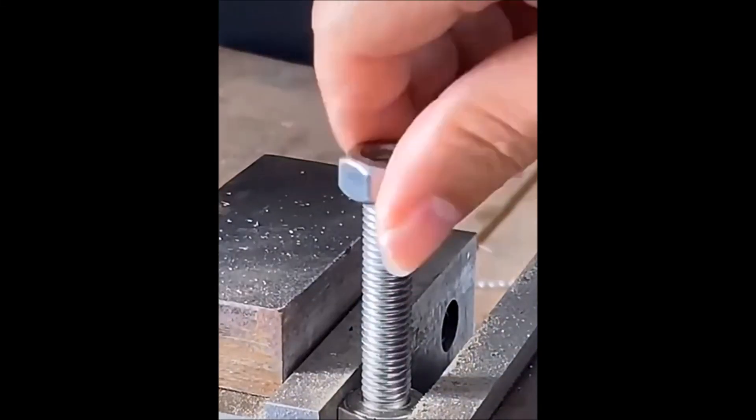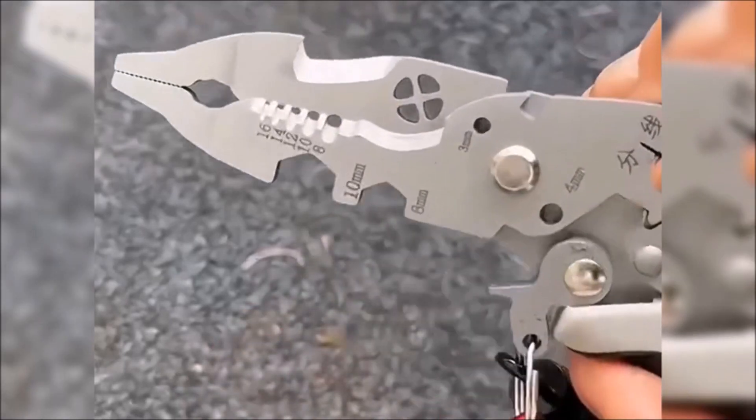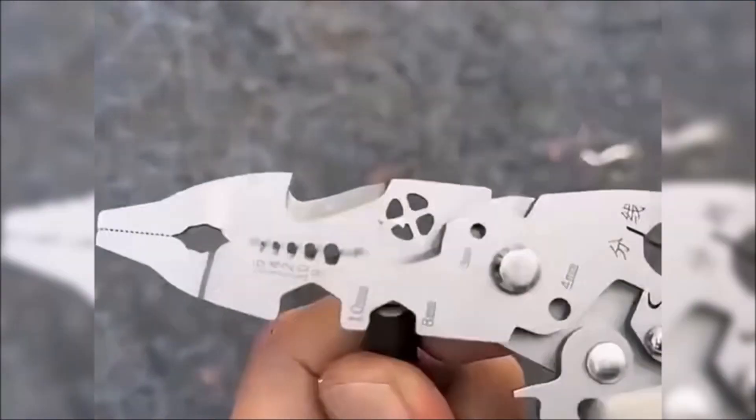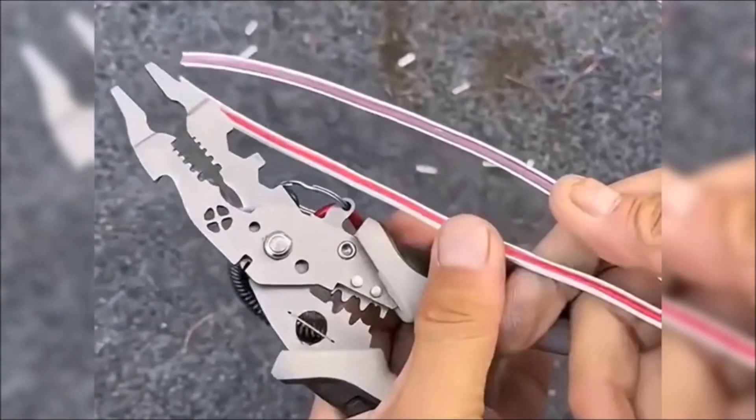Welcome back to our channel. Today, we've compiled a list of 10 amazing tools that are guaranteed to make your life easier. Whether you're a DIY enthusiast or a professional tradesperson, these tools will definitely come in handy. So, without further ado, let's dive right in.